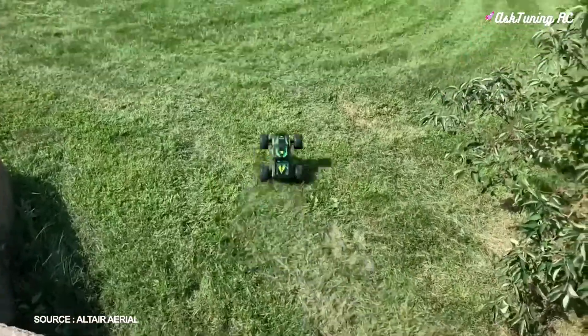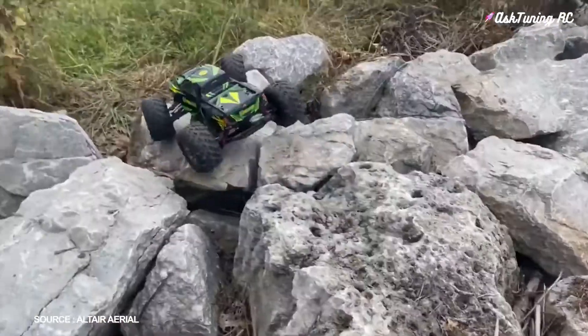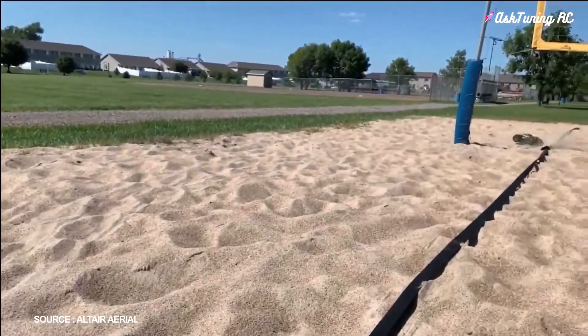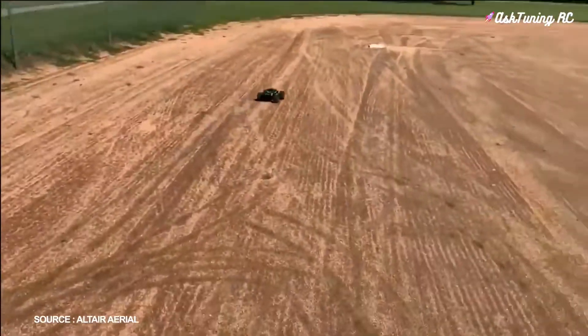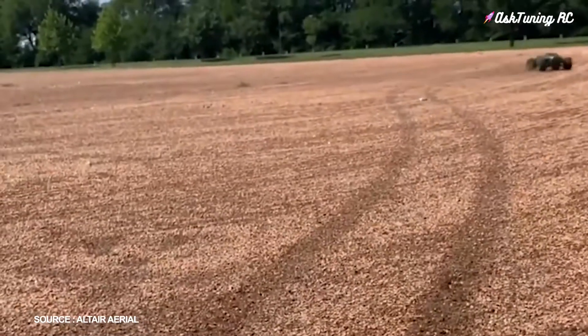This Altair RC car boasts rubber all-terrain wheels with metal springs and an impressive suspension system that lets this car zoom through mud, sand, rocks, and gravel. At 1-to-10 scale, 45 centimeters long, and 4 pounds, it's a total monster — a larger model that is one of the best RC cars for adults.